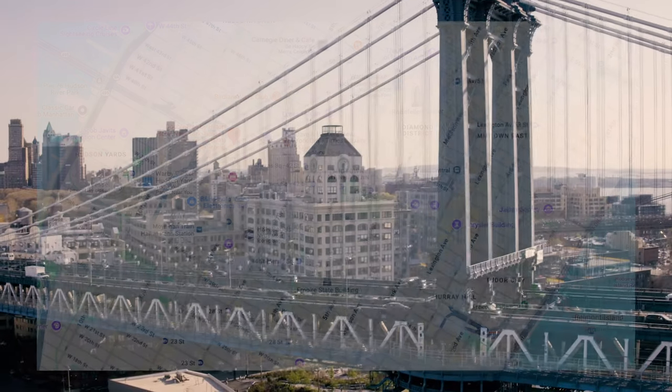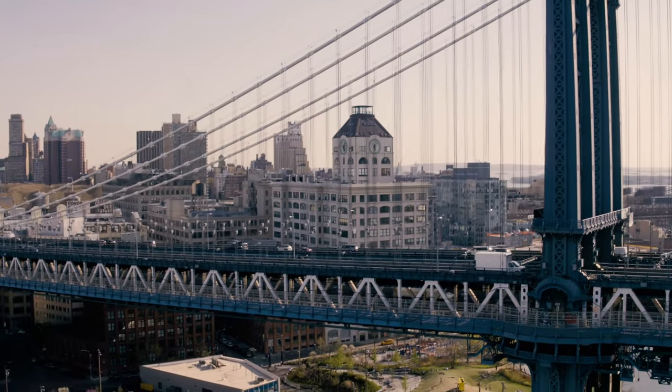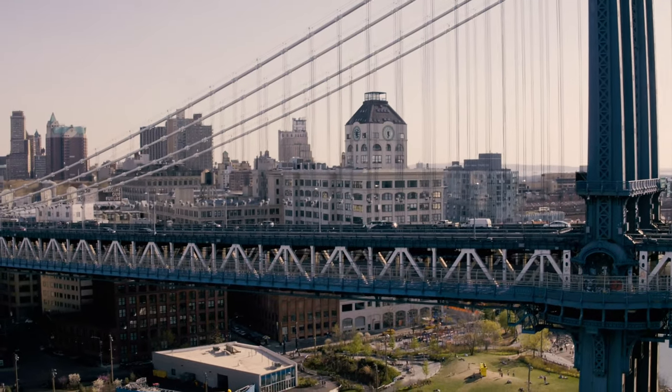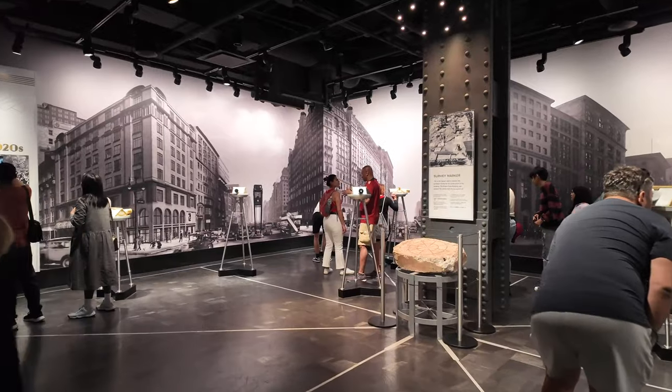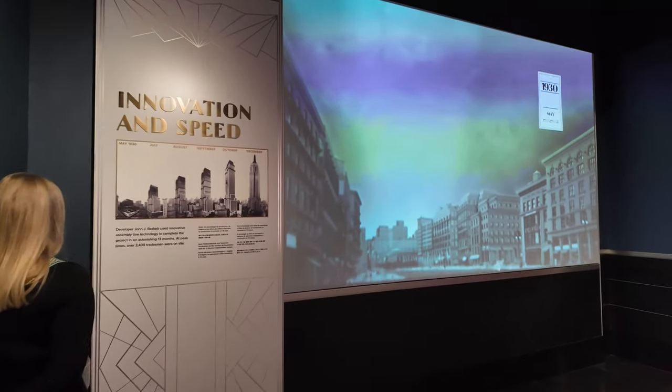Once we got there we quickly went upstairs, got showered, got changed and then went out for our first day in New York. We started by going straight down to the Empire State Building — we walked from the hotel.